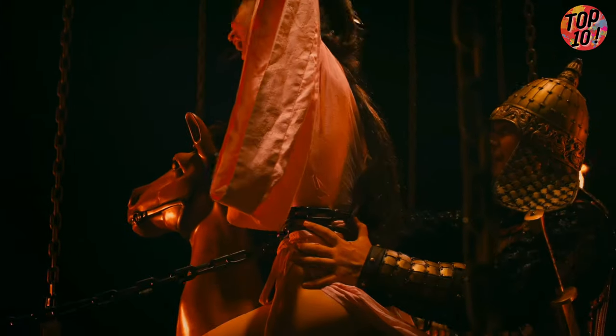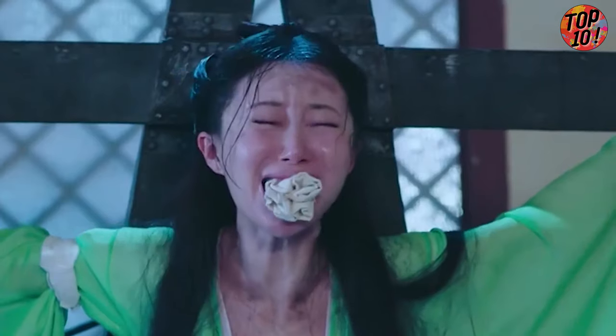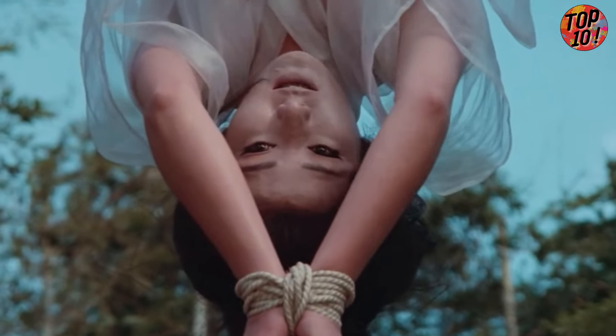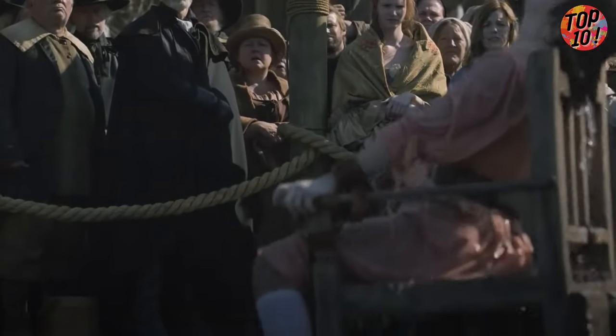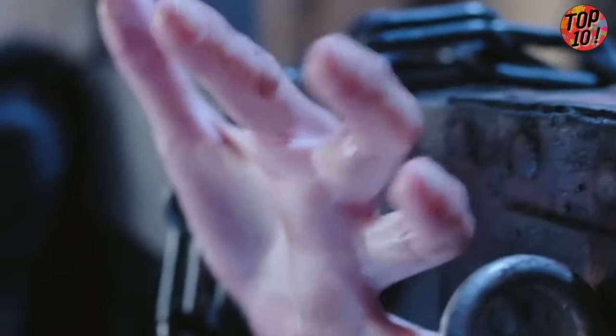Welcome back to Top 10 Global, where we explore the darkest corners of history. Today, we're delving into the 11 most brutal torture methods ever devised. From ancient times to modern atrocities, brace yourself for a spine-tingling journey through human depravity. Remember, the truth can be more terrifying than fiction. The number one on our list is a bone-chilling experience you won't soon forget. Stick around until the end if you dare. Let's dive in.